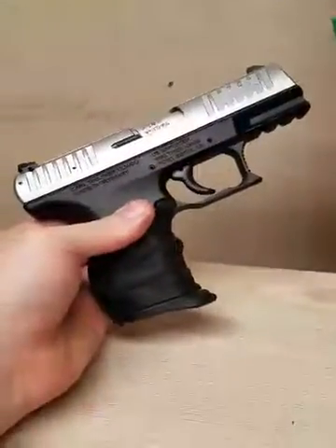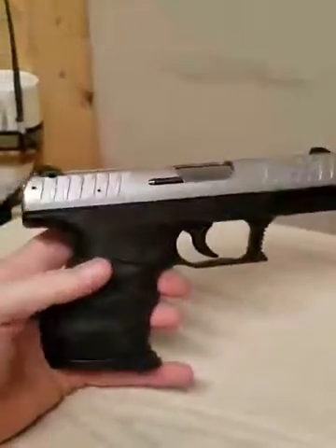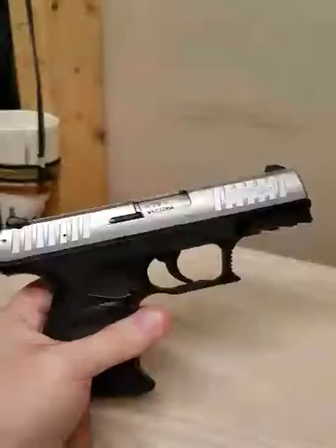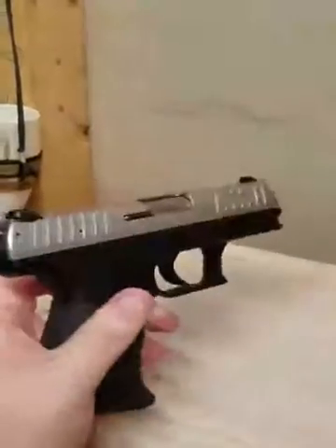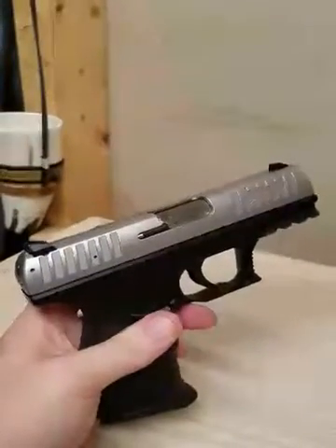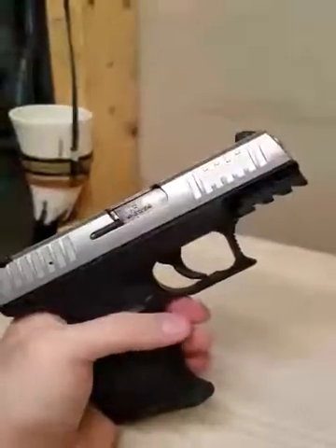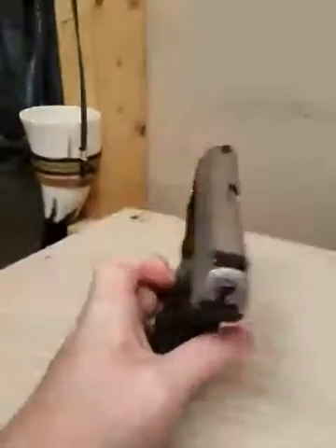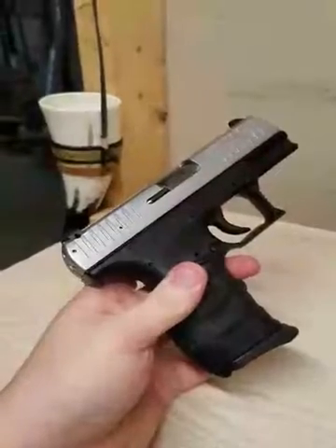So yeah, that's the Walther CCP. Bought this about a year ago, paid about $400 brand new. So far so good. I know a lot of people have complained about failure to ejects and failure to feeds, but I have about four to five hundred rounds through it and haven't had any hiccups yet. Kind of a mix of ammo, but we'll see what goes on down the line.